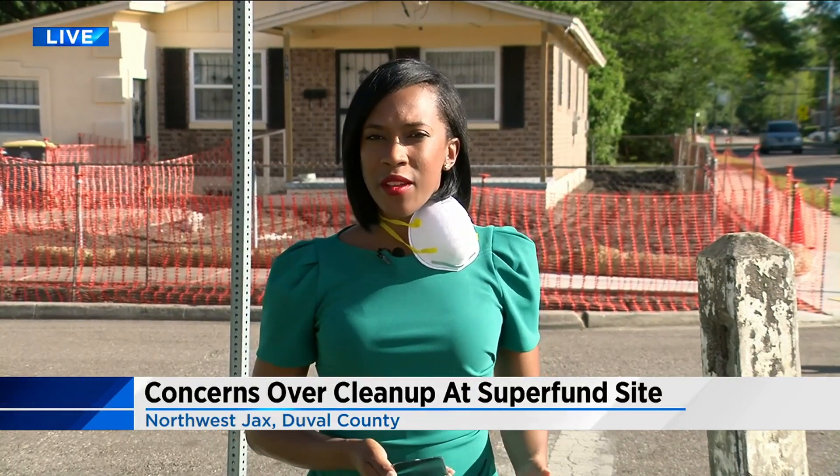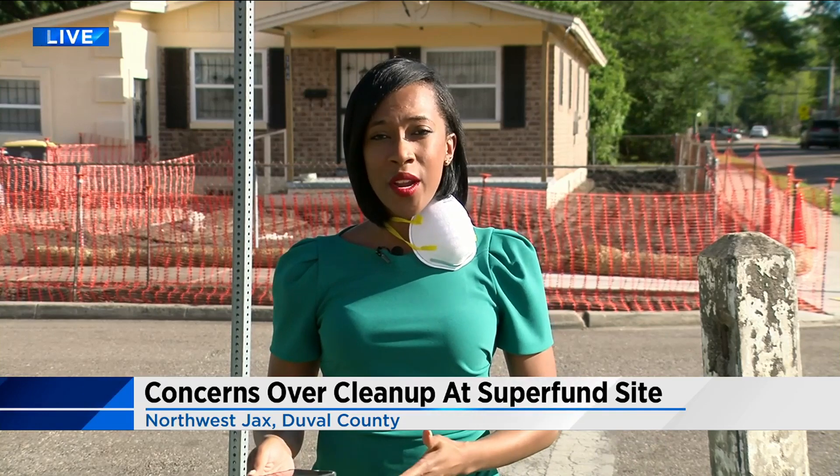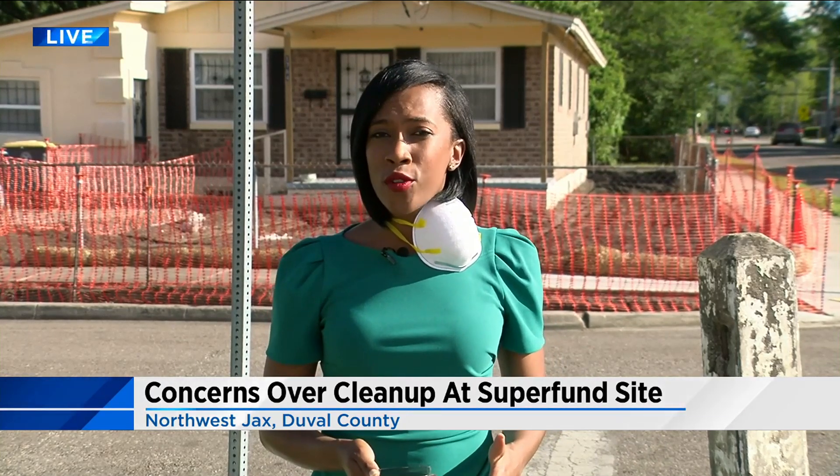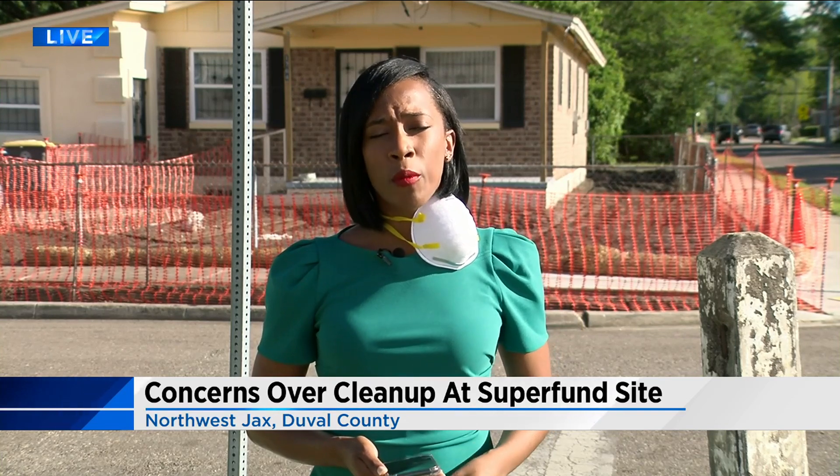We did reach out to the city of Jacksonville to see if any preventative measures are being taken to make sure residents are safe in this area. They referred us to the EPA, saying the EPA is responsible for making sure that takes place. Right now, we are waiting for a response from the EPA. Reporting live on the north side, Destiny McKeever, Channel 4, the local station.